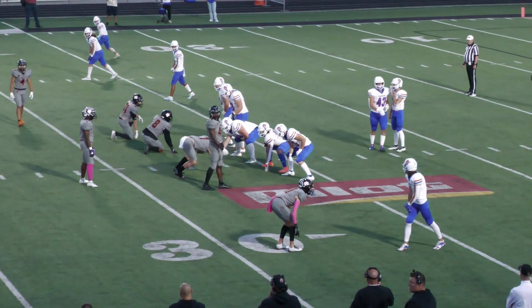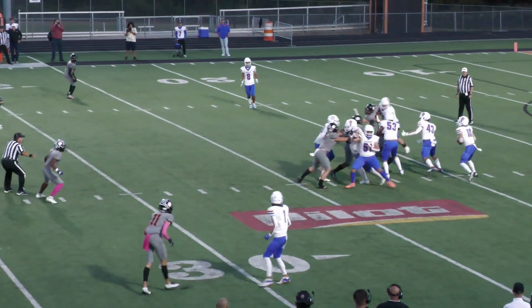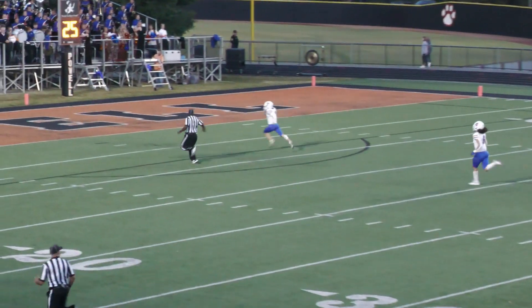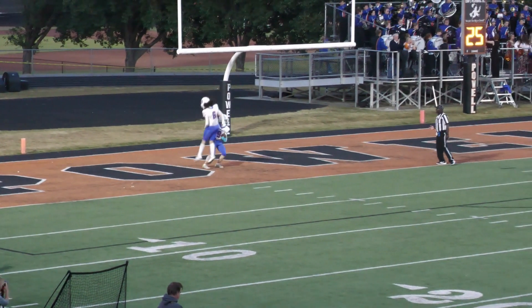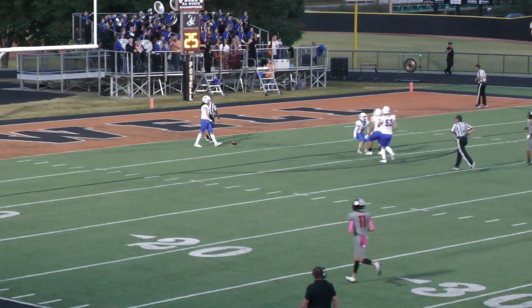Shotgun formation now, Lester will shift to the left of Hensley, calling out the signals. Here's the snap, here comes some pressure — he steps into the pass, wide open is Ferguson! Down to the 30, down to the 20, down to the 15 — 35 yards, touchdown Campbell County! No penalty flags on the field. Holy cow, holy cow, wow — this could be a really wild game.